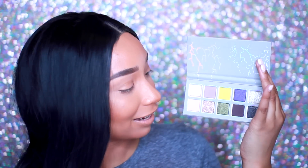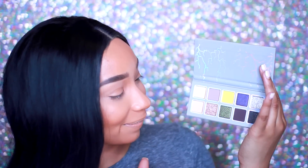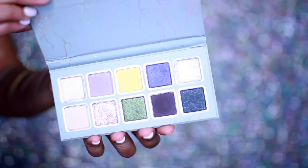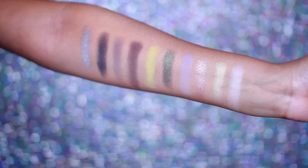On her Snapchat I was like, I feel like I could work with this palette. And looking at it in person, this is a really, really nice palette. We have four mattes, three satin shades, and three metallics.